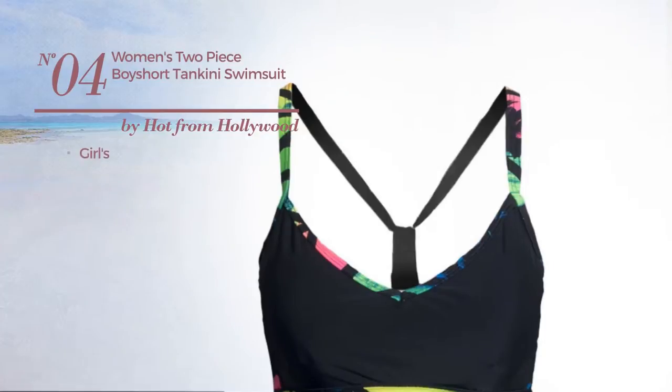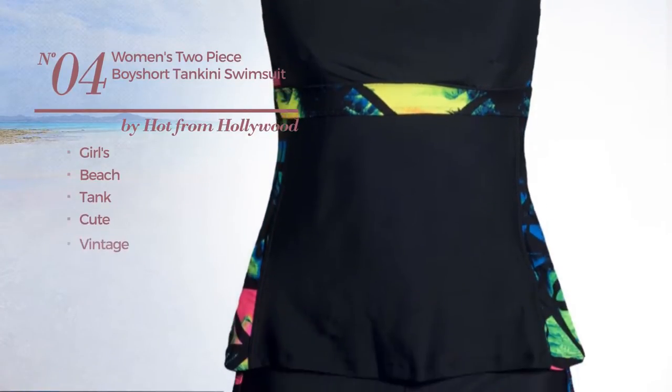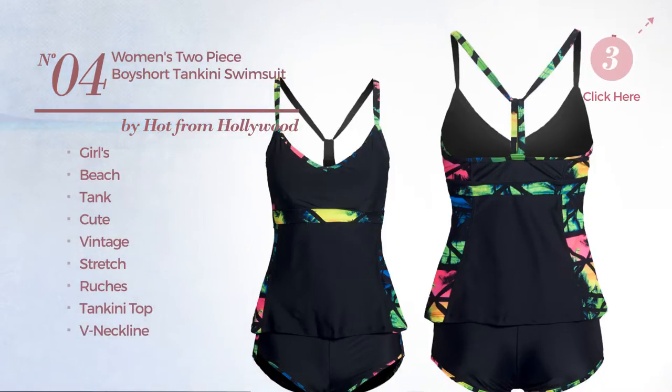Number 4. A girls beach tank swimsuit. Featuring a cute vintage inspired look, crafted from stretch material, styled with ruches. This swimsuit includes tankini top, V-neckline, racerback and tummy control. Available in 13 other colors.